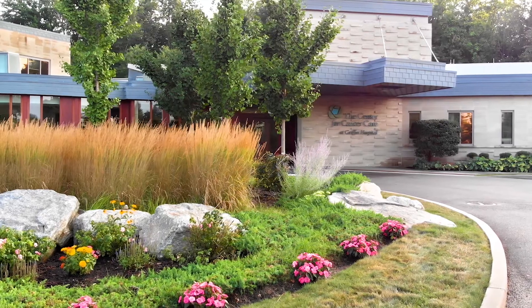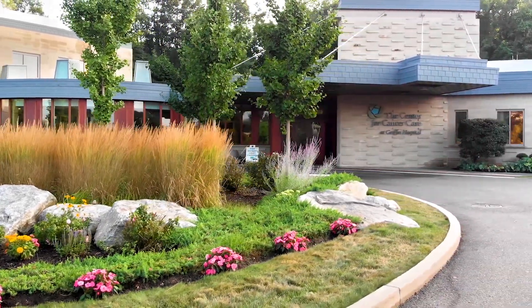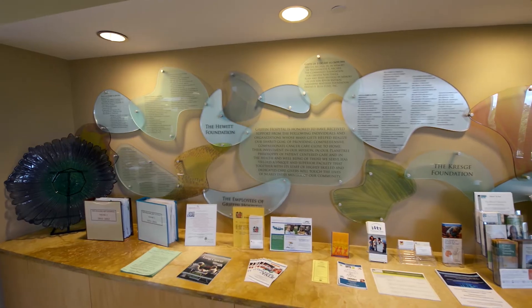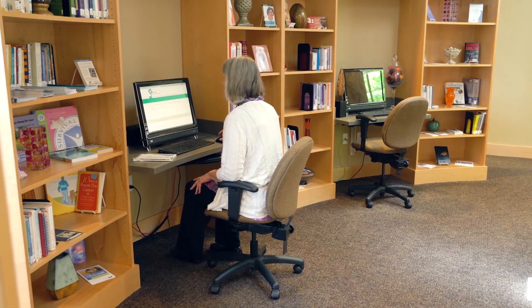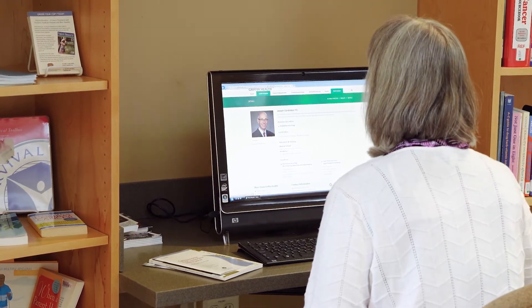At Griffin, there's more to cancer care than treatments, medication, and therapies. As a comprehensive cancer center, we offer support and education programs that help you navigate the emotional and physical effect of your situation and prepare you for a healthier life after treatment.